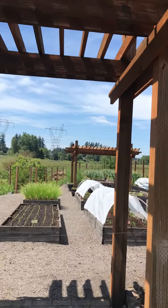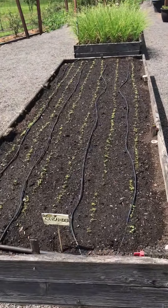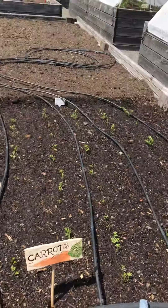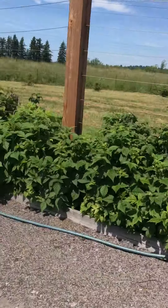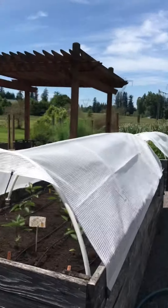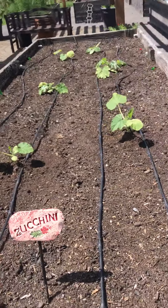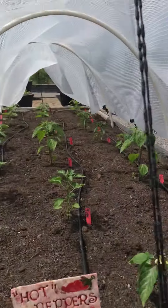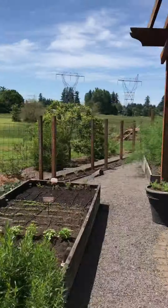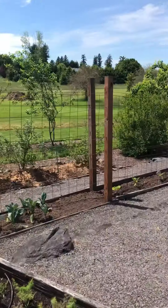Here's cilantro and here's peppers, carrots, more peppers. Here's the berries, golden peppers, zucchini, shallots, tarragon, basil, herbs, kale.